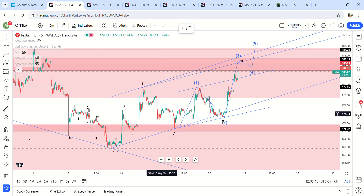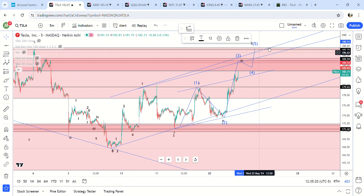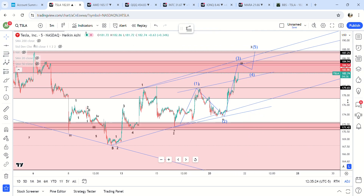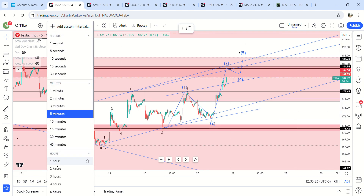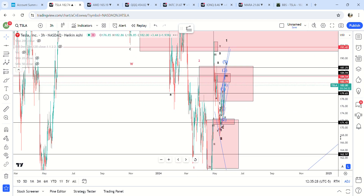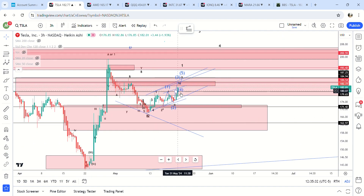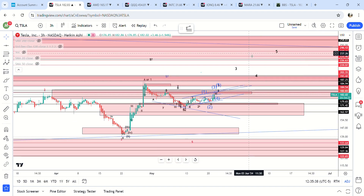In my opinion, if we hit 187, that's a wave three. And if that's a wave three, I'd be looking for a little pullback. As I've been saying in the last four or five videos on Tesla, at any point in time you can get news, and any of these waves can turn into a huge wave — and when that happens we're probably going all the way up to 230.